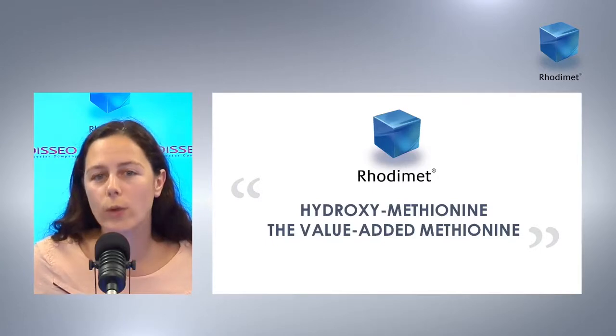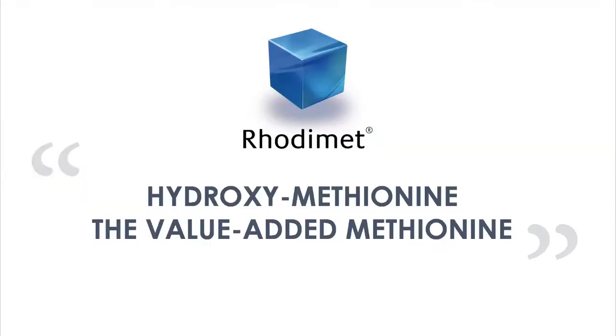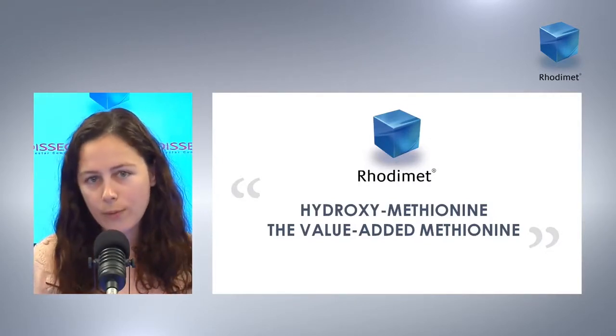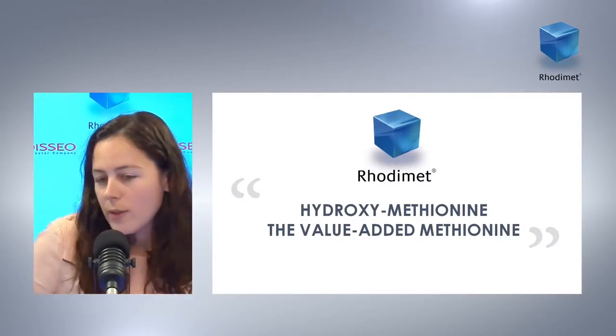Feed producers have the opportunity to fulfill methionine requirements with various effective sources. For example, there is DL-methionine, which is the preferred source for premixers or small feed millers, and then there is also liquid hydroxymethionine, which is the best option for large feed millers and also integrators.